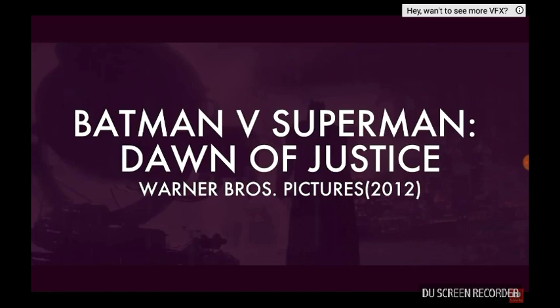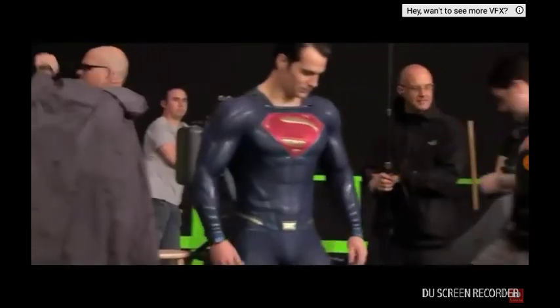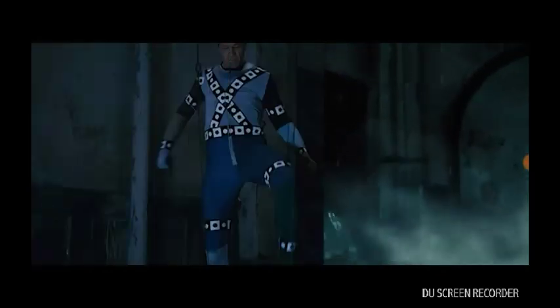Batman versus Superman: Dawn of Justice — most of the Gotham City scenery was done with CGI. And being a fictional city, this was to be expected. But what's surprising is that they used CGI for Batman's powered armor in order for the actors to be able to move around. And for a huge chunk of the fight, it wasn't even Ben Affleck fighting — it was just a stuntman.